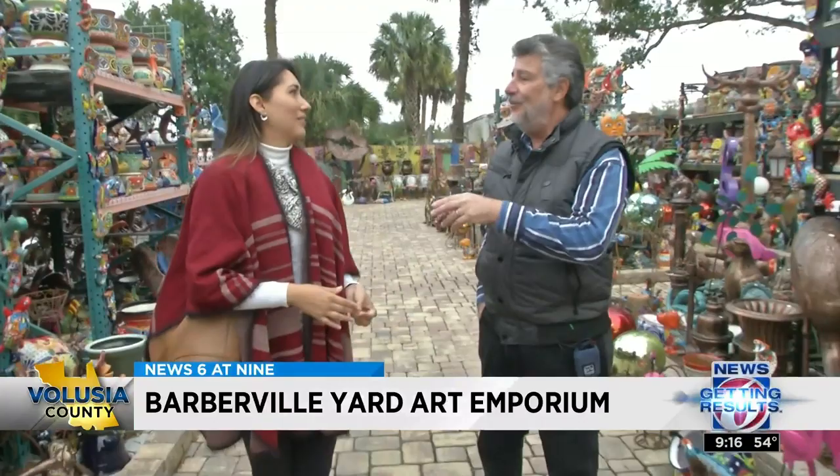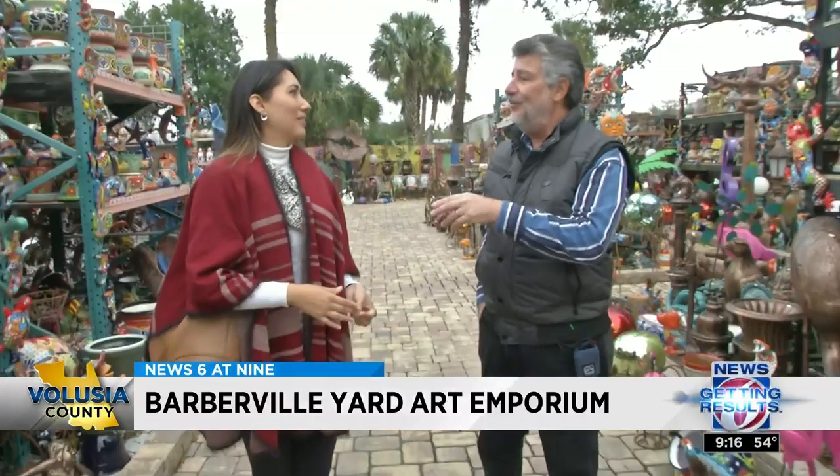We look for unique stuff. We want a difference. Located at the intersection of State Road 40 and U.S. Highway 17 in Pearson, Barberville Yard Art Emporium is open seven days a week. In Volusia County, I'm Carolina Cardona, News 6 at 9.